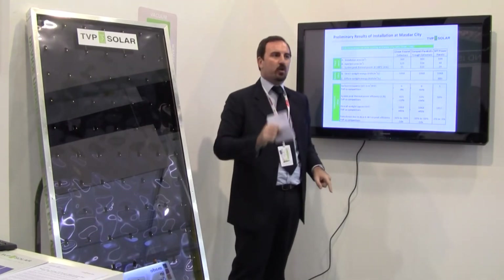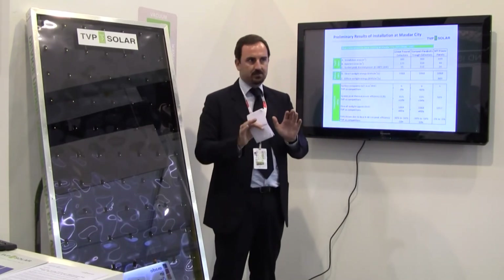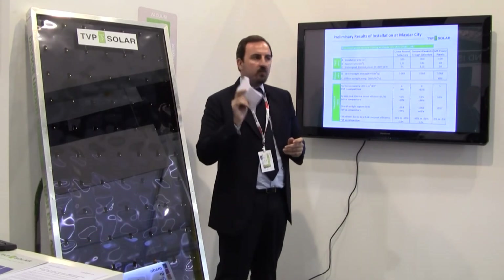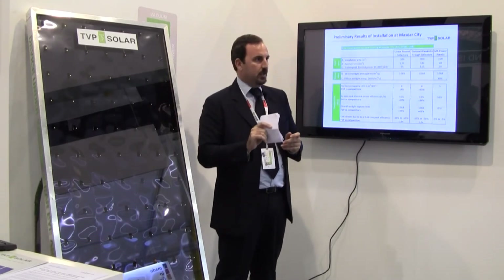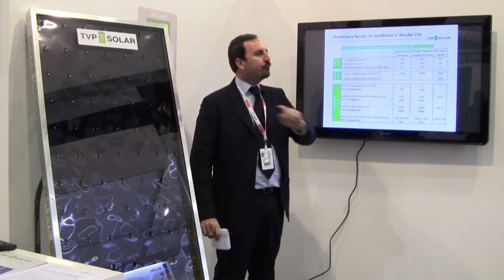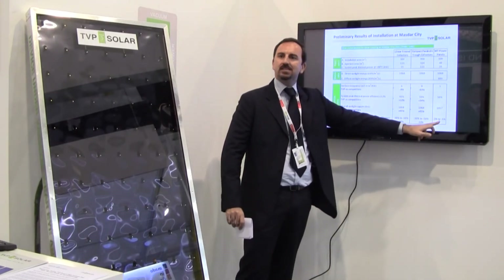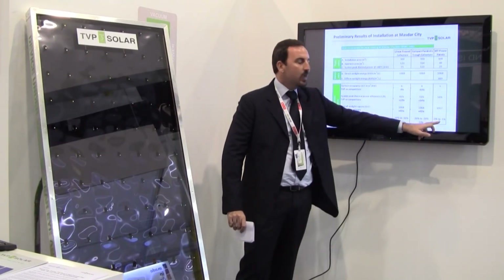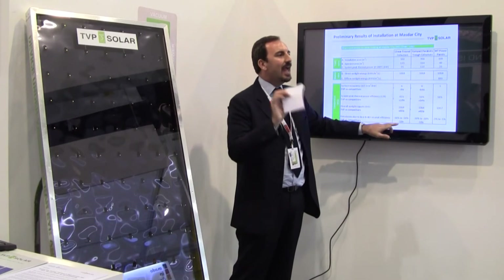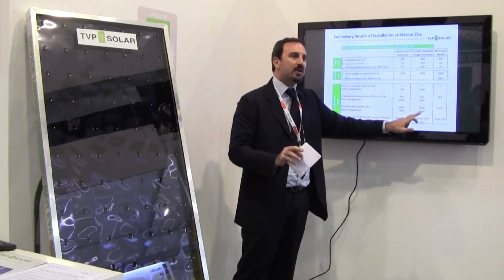Beyond theory, practically speaking, we don't need cleaning. We capture diffuse light, meaning we do not need any precision dust cleaning, and we have no serviceable mechanical moving parts. If our panel is fully covered by dust, we lose a maximum of 5% — dust does not significantly affect our performance. Concentrators need to clean their mirrors at least every two days; their loss due to dust approaches 50% of overall performance.